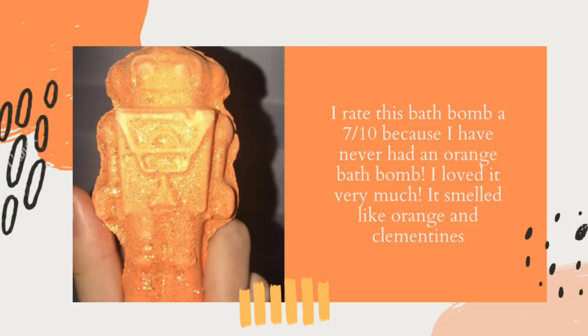I think this would be a really good bath bomb for little kids because it's shaped like a robot, and it looks like a toy, and then it makes all these pretty colors. I think this would be a really good bath bomb for little kids, especially at home during lockdown.